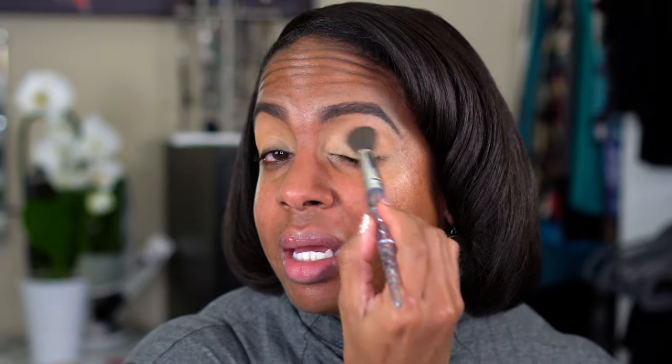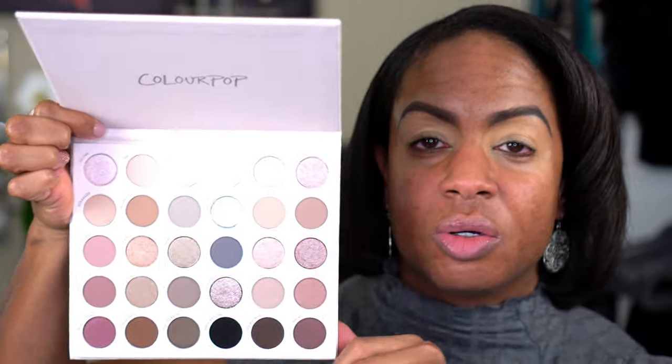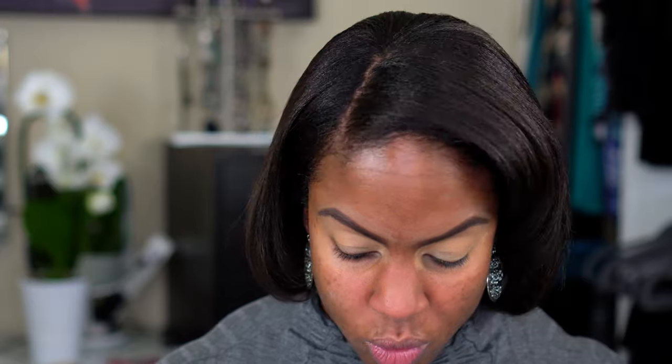I started to go in with an actual eye primer but I wanted to do what I normally do anyway, just to be fair to the palette. I'm going to set that with one of the lighter shades in the palette — I'm going with Lux, which is this really light shade here. It's almost like a cream. I'm going to take a bigger fluffy brush and just pack that to set my lid.